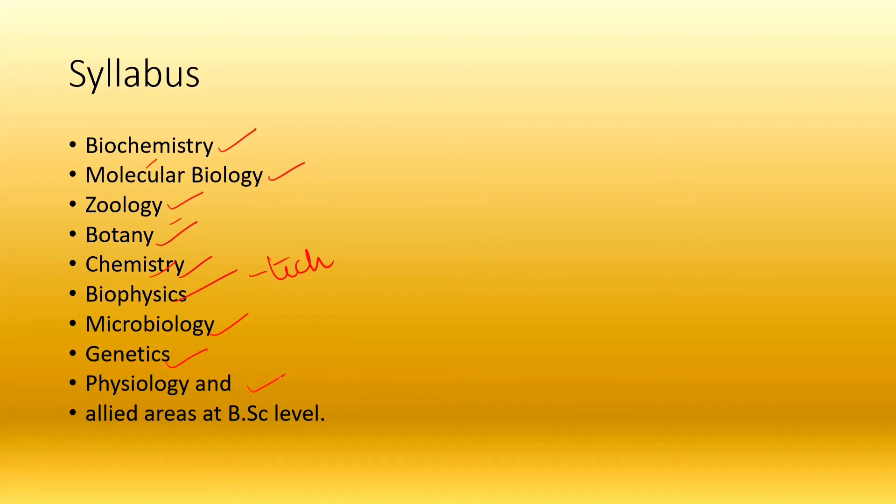Animal physiology is also included, covering the digestive system, respiratory system, reproductive system, and nervous system. All these areas are at the B.Sc level. If you have a biochemistry background, you already have the knowledge — just revise your first year to cover all these subjects.